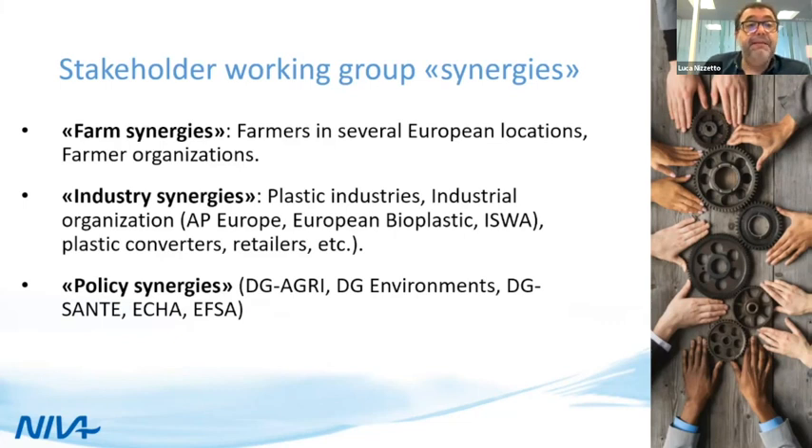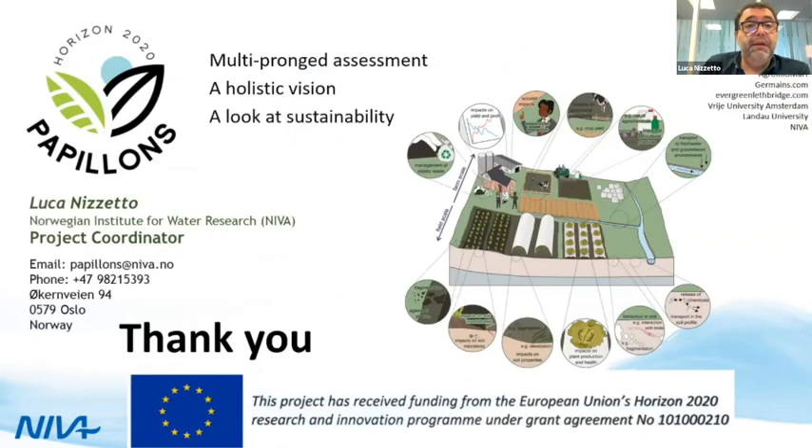In conclusion, I am very thankful. This is a multi-pronged assessment aiming to develop a holistic vision of the problem. We want to fill the knowledge gap currently existing on the impacts of microplastics in soil and to assess long-term sustainability. Please feel free to engage with us — we will certainly keep the dialogue with you directly and as part of this forum.